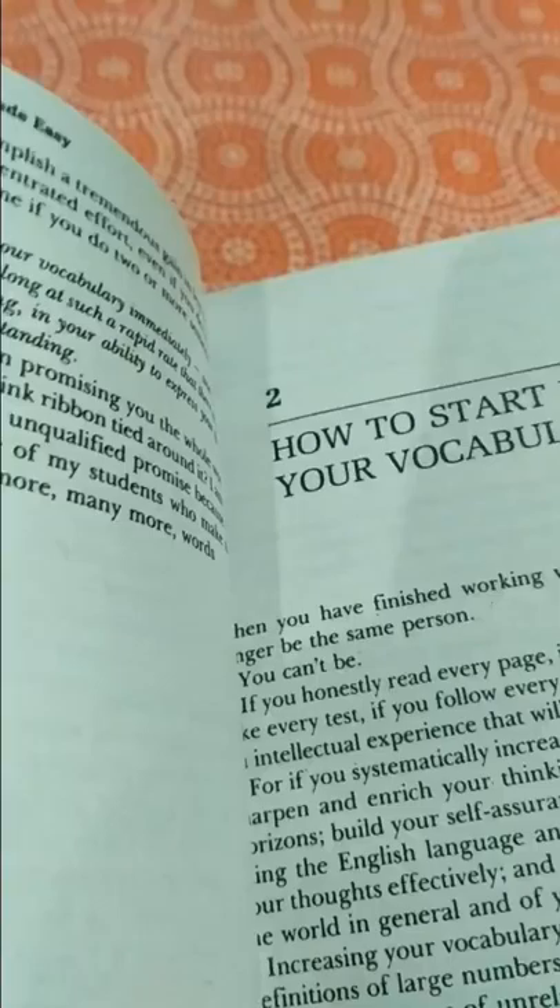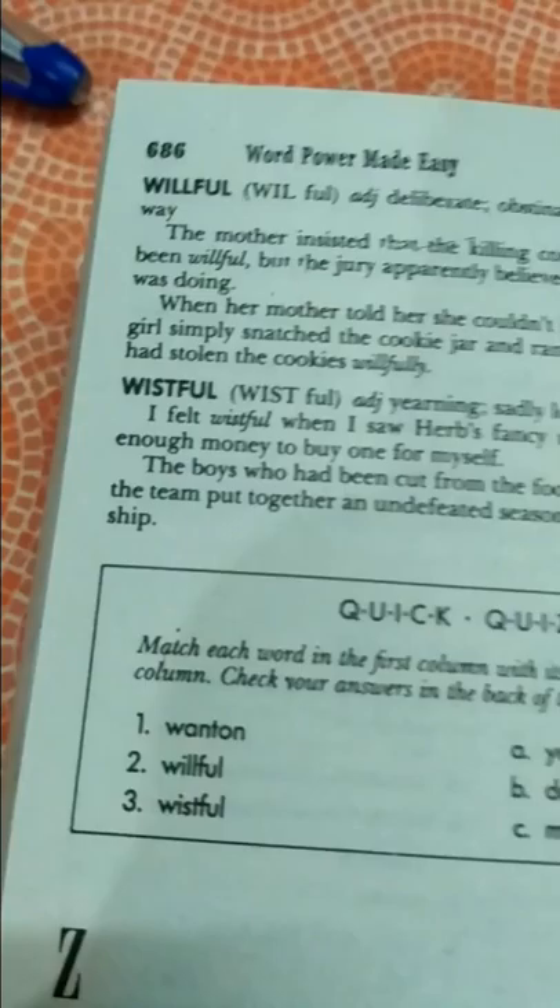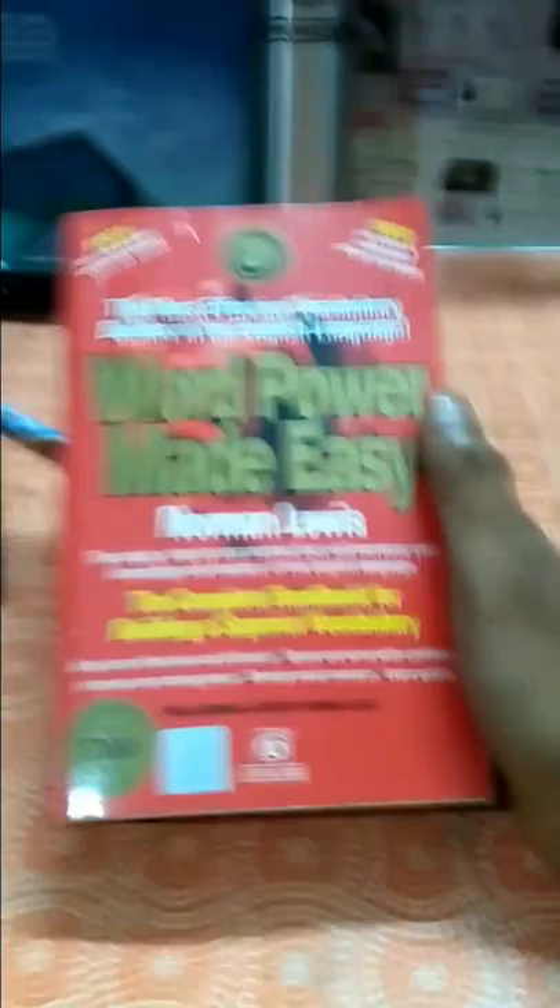The book covers vocabulary tests and how to start using your vocabulary builder. It is a big book — around 686 pages — with answers given for all quizzes. I recommend all students to buy this book for improving vocabulary and English language knowledge. Wish you all the best, keep growing, keep smiling, thanks a lot, bye.